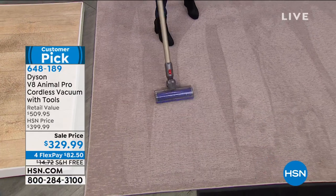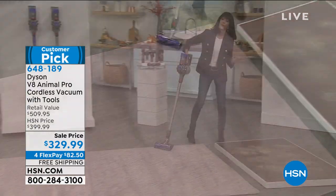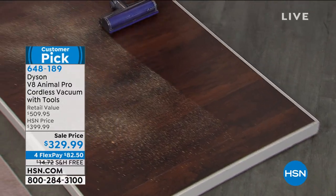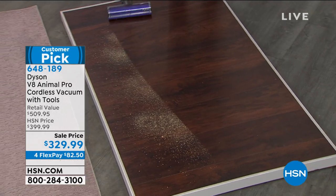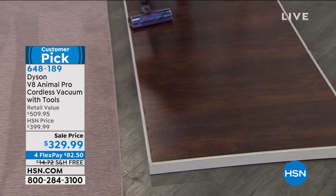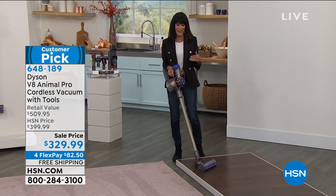You can see the maneuverability with the Animal — going from carpet to hardwood floor easily, with complete edge-to-edge cleaning. I'm using my titanium one and haven't lost any power at all. With the V8 compared to the V6 you have doubled the runtime — 40 minutes. I don't think any of us want to vacuum more than 40 minutes, but you've got that full runtime.